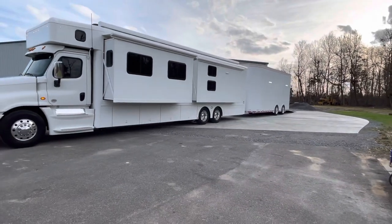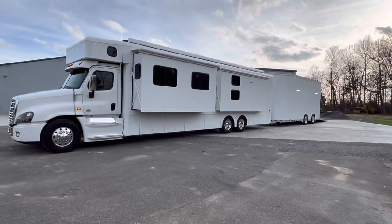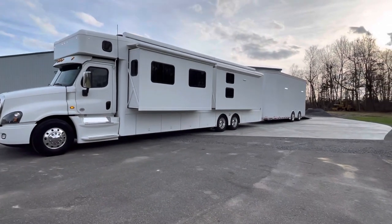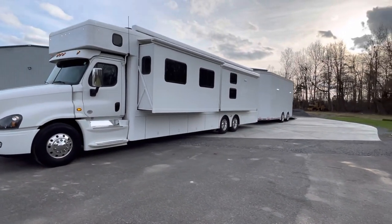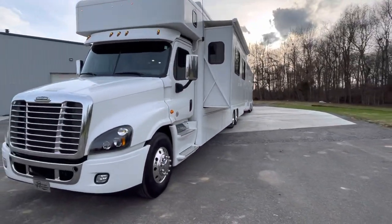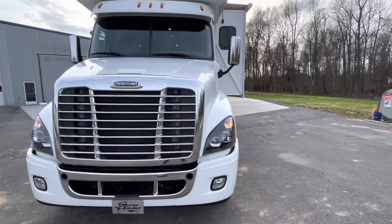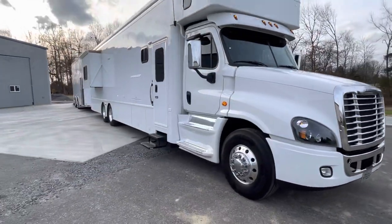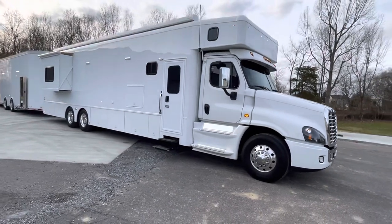We are located two hours northwest of Nashville, Tennessee — the country music part of the USA. Fly in and see us. We've got Barclay Regional Airport here in Paducah if you'd like to come look at the coach, and we offer nationwide delivery, so we can handle it all from start to finish.